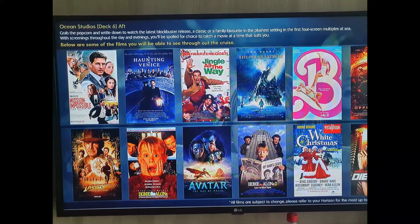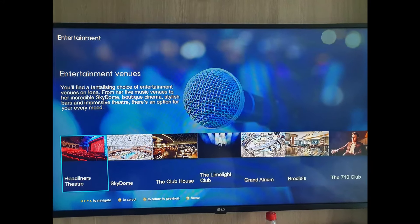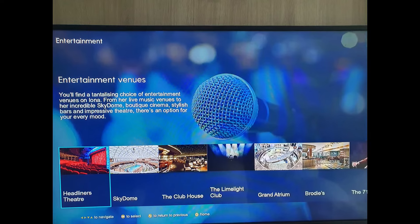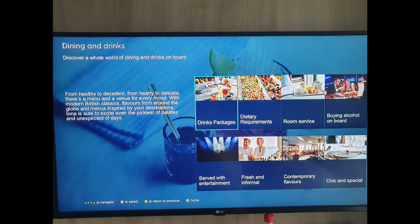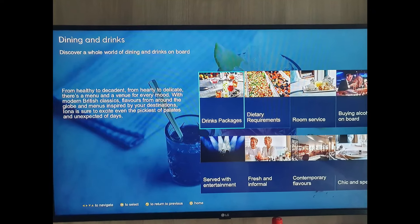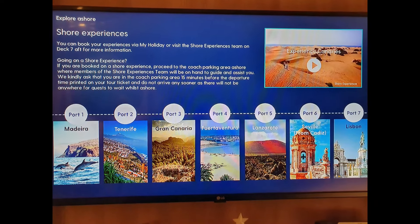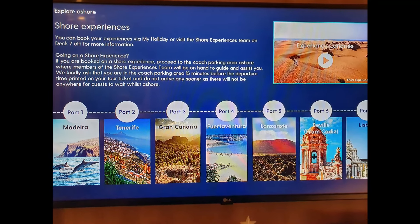There is information on the range of entertainment venues, dining and drinks options, and shore excursions available to book at the shore experiences desk on deck 7.